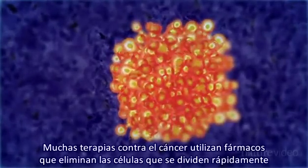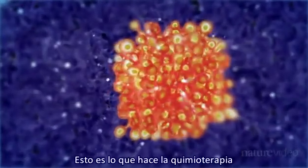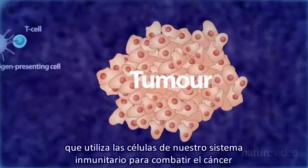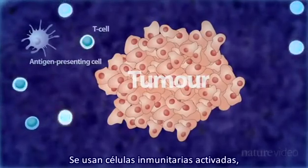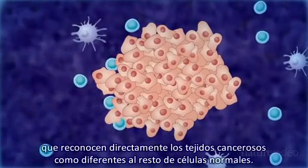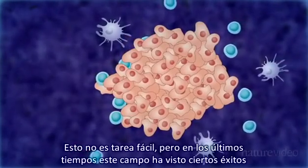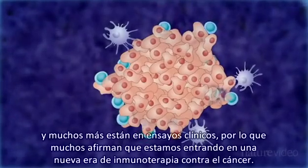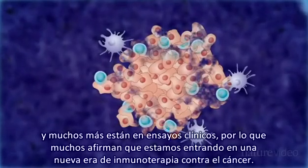Most cancer therapies involve drugs designed to kill the rapidly dividing cells. This is what chemotherapy does. But there is a different approach called immunotherapy. Immunotherapy uses the body's own immune system to fight cancer, activating immune cells and getting them to recognise the cancer tissue as different from normal body cells. Recently the field has had some success, with the FDA approving several new drugs, and some say we are entering a new era of anti-cancer immunotherapy.